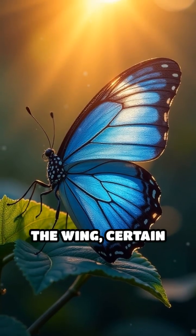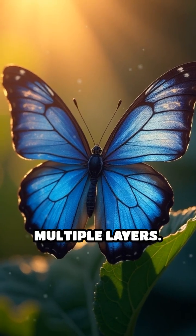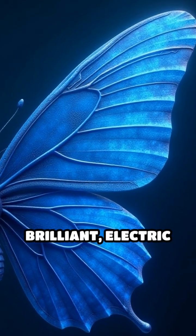When sunlight hits the wing, certain wavelengths — especially blue — are amplified as they reflect off multiple layers. Other colors cancel out, so our eyes see that brilliant electric blue.